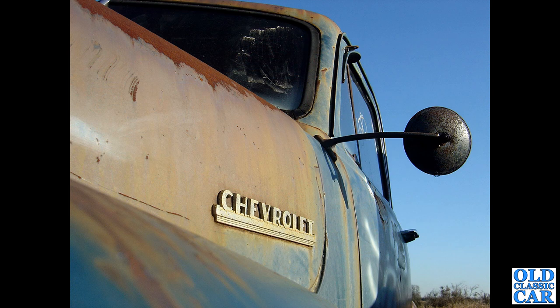That's just a close-in on a very very patinated cab on a half-ton Chevrolet truck — a little drop of condensation just waiting to fall off the door mirror there.